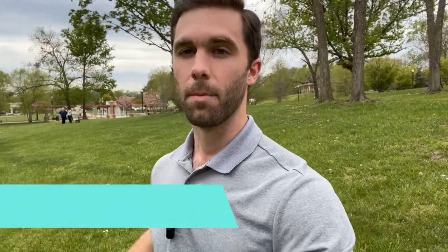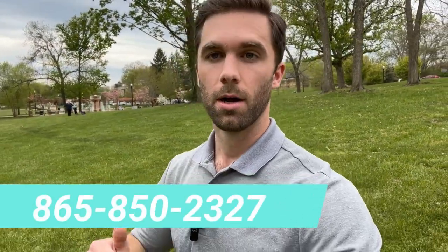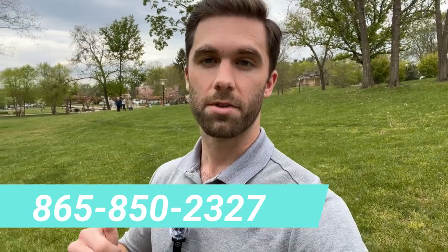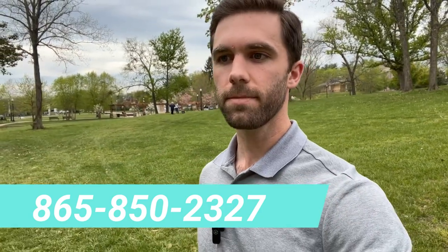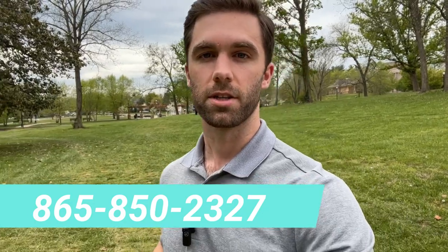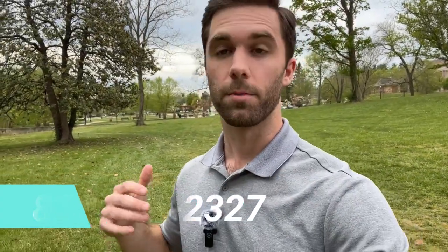My name is Forrest McCullough. I'm a real estate agent here in Tennessee, and me and the team get calls every day from people just like you looking to buy or sell a home in Tennessee, and we absolutely love it. So whether you're thinking about making a move next week or next year, feel free to shoot us a text, give us a call, or send us an email. We'd be happy to answer your questions, get to know your unique situation, and help you find the right community to call home here in Tennessee.